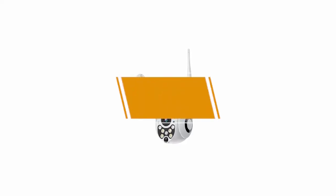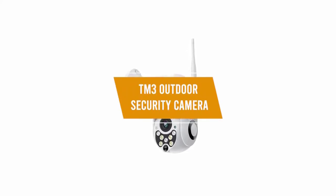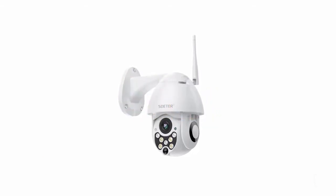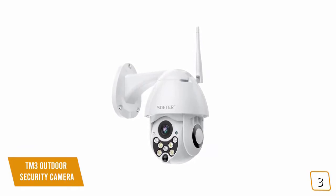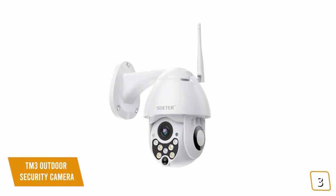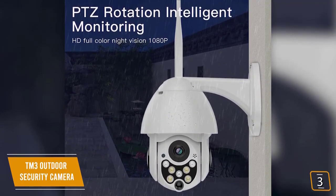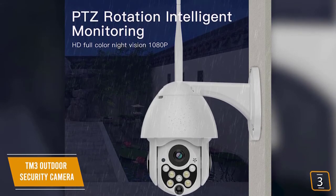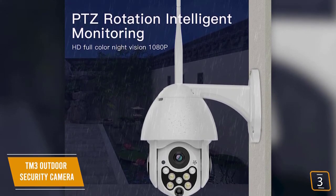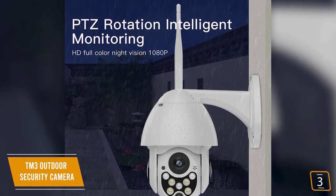The third product on our list is the TM3 Outdoor Security Camera. This is our best PTZ IP camera under $100. If you're looking for a great PTZ IP camera, the TM3 Outdoor Security Camera is one of the best options at an affordable price. Most security cameras are fixed-view cameras; however, when tighter security is required, many homeowners and businesses prefer PTZ cameras. PTZ stands for Pan, Tilt, and Zoom — like the kind of security cameras you see in spy movies.